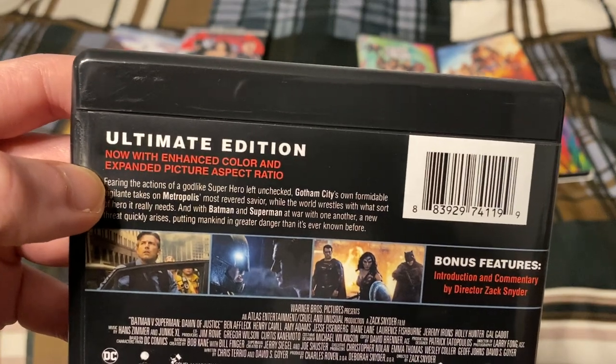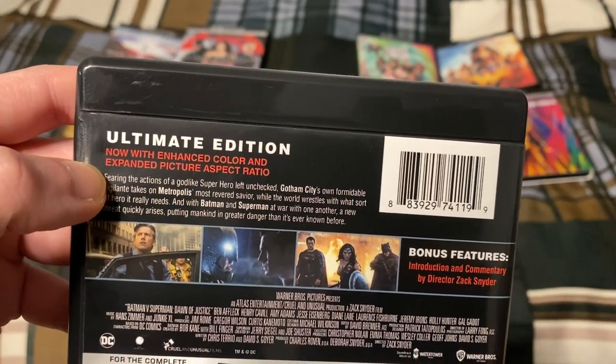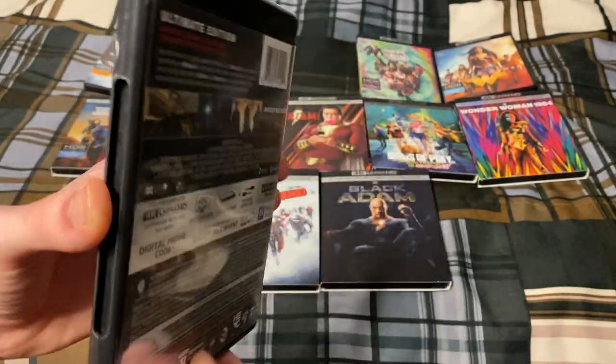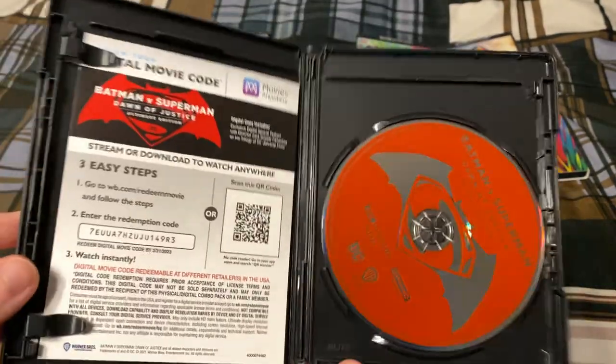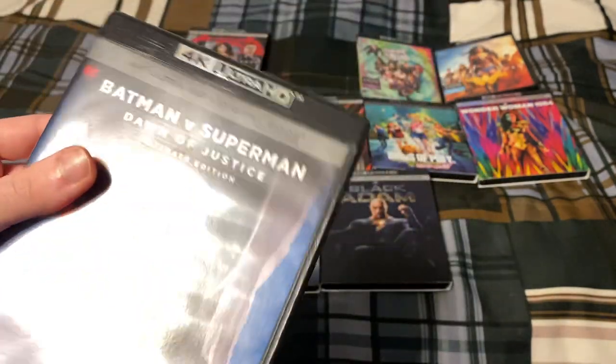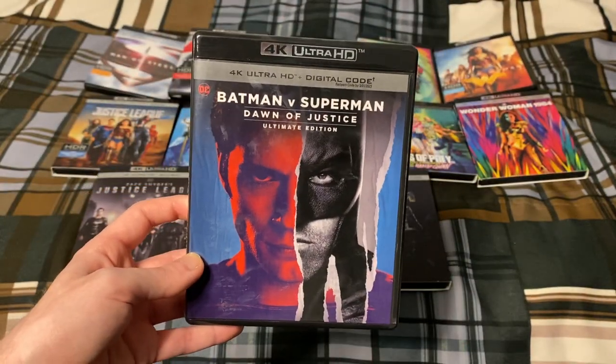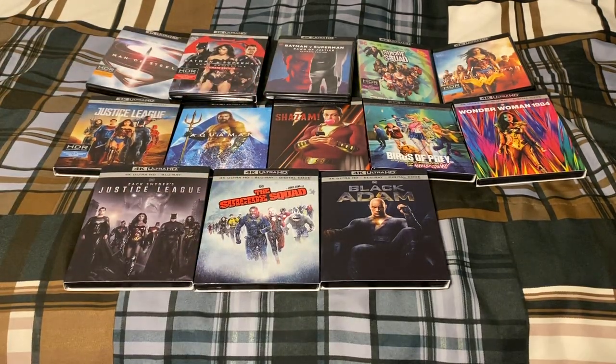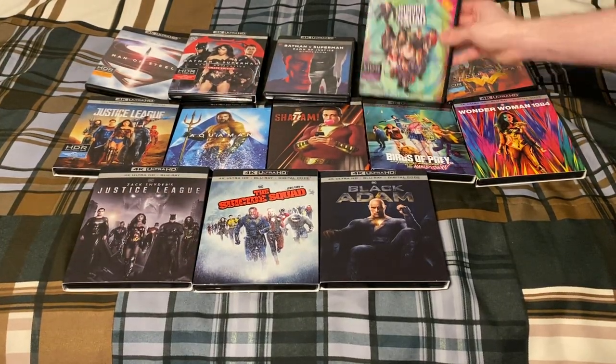The ultimate edition has a different aspect ratio — an enhanced color and expanded picture aspect ratio. There's also a digital code in here as well. I didn't really need this but I figured why not.